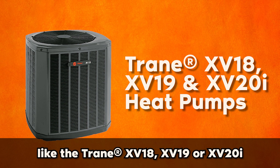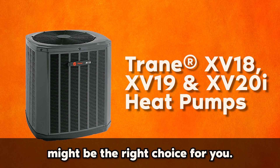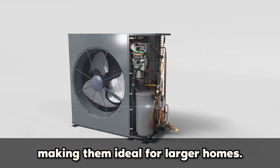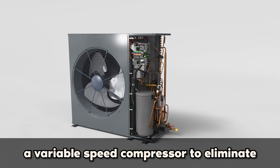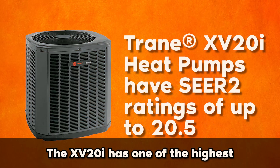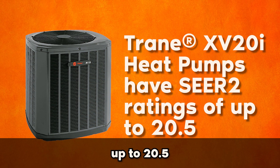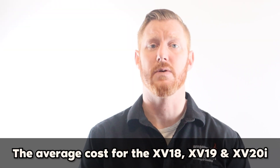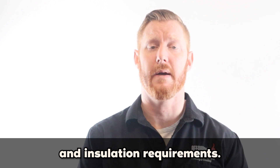If you prioritize comfort and convenience, a high-end central heat pump like the Trane XR18, XR19 or XR20i might be the right choice for you. These models offer top-of-the-line performance and efficiency, making them ideal for larger homes. They are communicating and use a variable speed compressor to eliminate temperature swings and deliver the highest level of comfort. The XR20i has one of the highest SEER2 ratings in the industry, up to 20.5. The average cost for the XR18, XR19 and XR20i ranges from $8,000 to $12,000 depending on the size of your home and installation requirements.